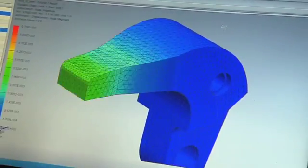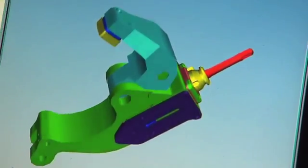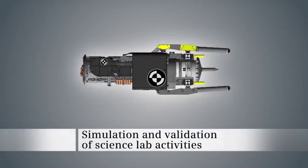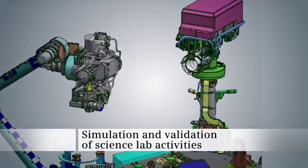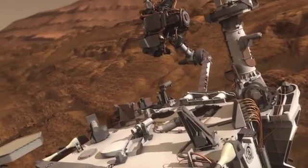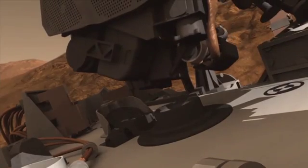PLM software technology from Siemens was also used by JPL engineers to design and simulate the ten highly sophisticated science instruments aboard Curiosity. These are now successfully being used to send lab results of rock samples back to Earth to analyze and determine whether conditions were ever favorable for microbial life on Mars.